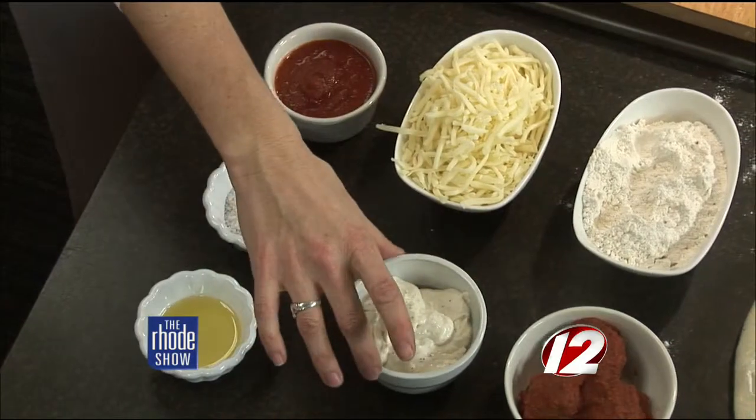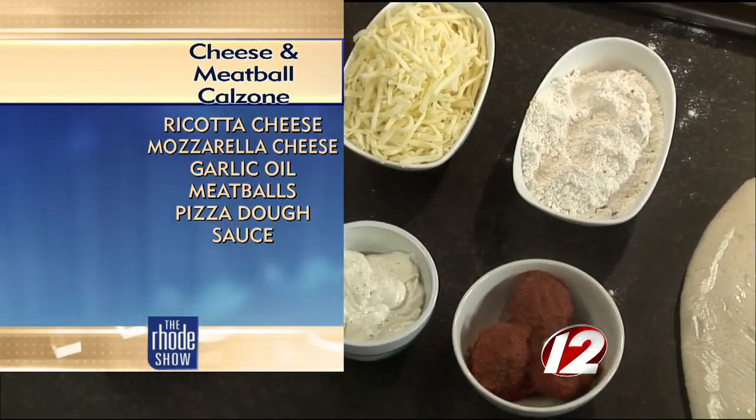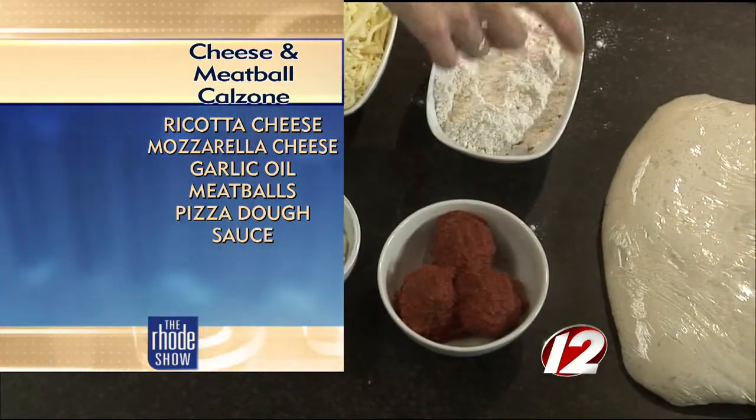Sounds phenomenal! What do we need for this recipe? We're going to have some mozzarella cheese, a little bit of meatballs — homemade — ricotta cheese, garlic oil, kosher salt and pepper. And we serve it with a side of gravy, and we'll need some dough.